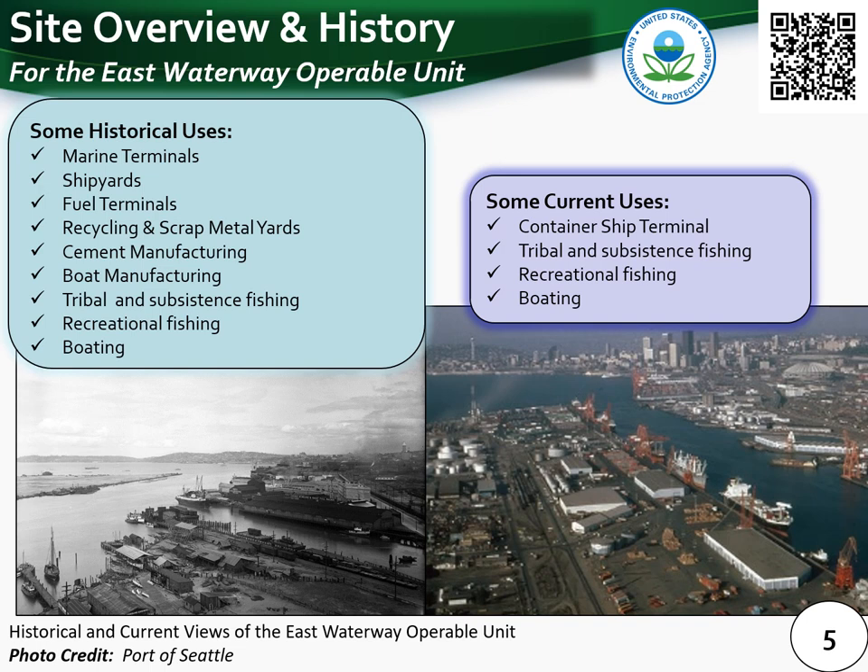The East Waterway is also an important fishing area for federally recognized tribes because it is part of the usual and accustomed fishing areas for the Muckleshoot Indian Tribe, the Suquamish Tribe, and the Yakima Nation. Treaty-protected uses within the East Waterway include a commercial salmon fishery as well as ceremonial and subsistence harvesting. Additionally, the East Waterway is used by other subsistence fishers and for recreation.